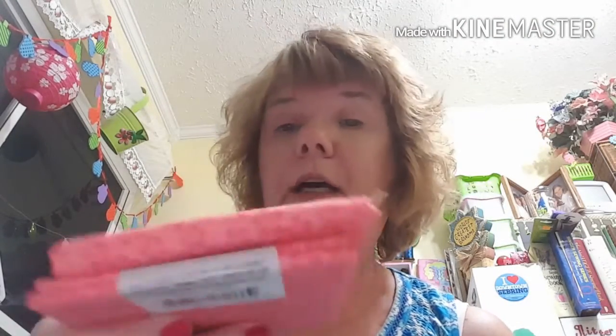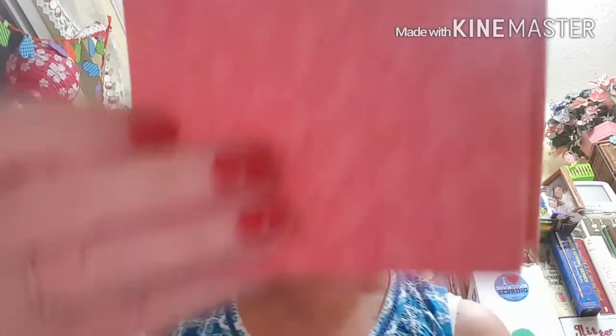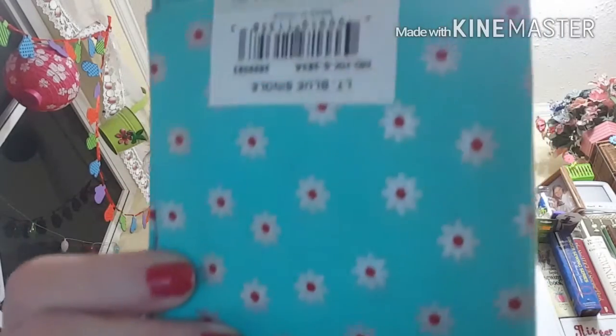The fat quarters rang up to be a dollar four each. The original price was $2.59. I'm going to show you what I have — I really stocked up on this stuff. Fat quarters, if you don't know, they're 18 inches long by 22 inches wide, and that's what a fat quarter is.